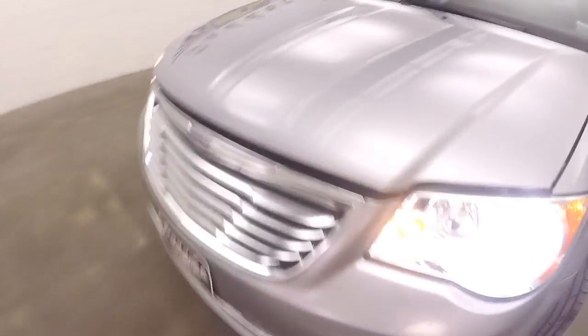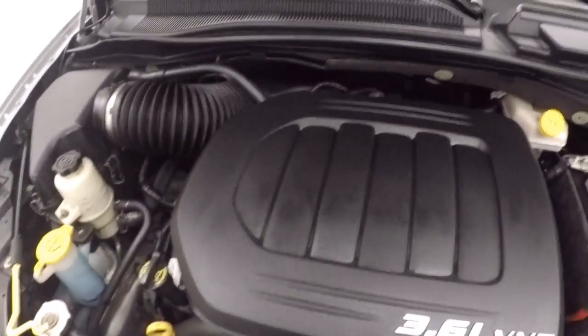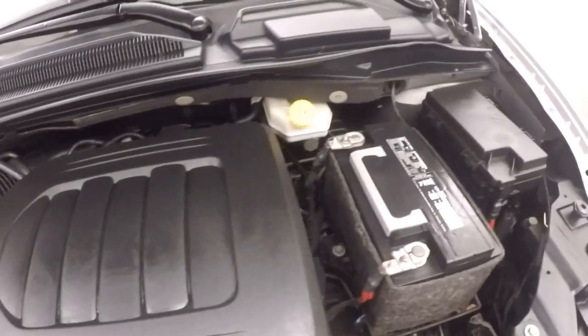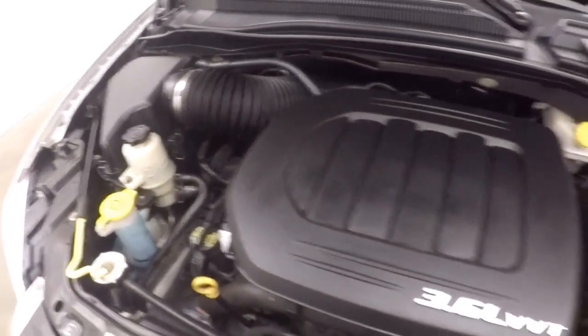Let's go look underneath the hood. Nice alloy wheels, good tires. And a 3.6 liter V6 — plenty of power to get this van down the road, and good on gas.